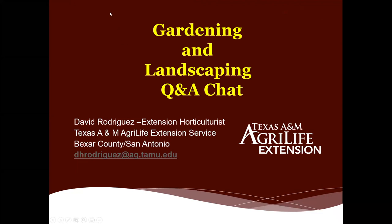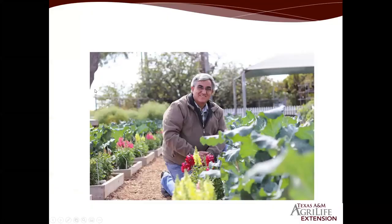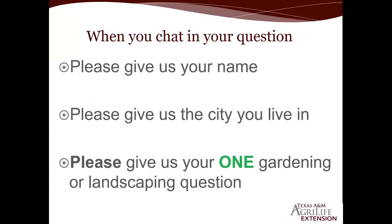Thanks, David. This is Ruby. I can go ahead and read aloud any questions that anyone puts in the chat box. Right now we don't have any questions, so everyone please feel free to type your questions in the chat box and we can go ahead and get those asked to Mr. Rodriguez.